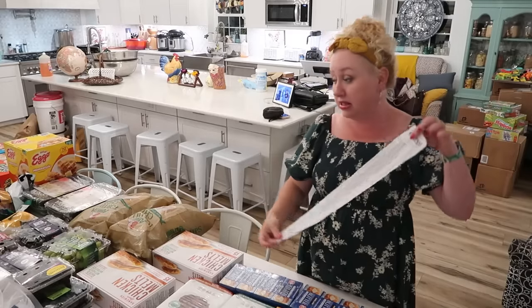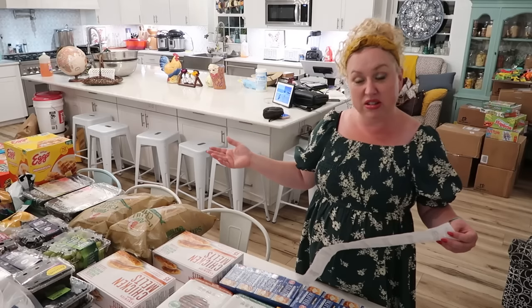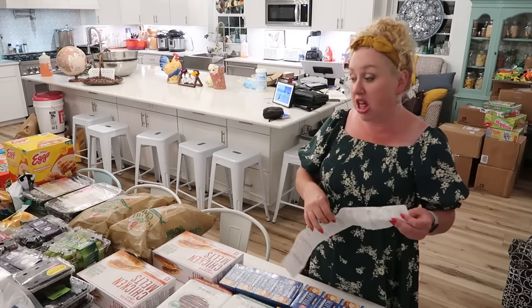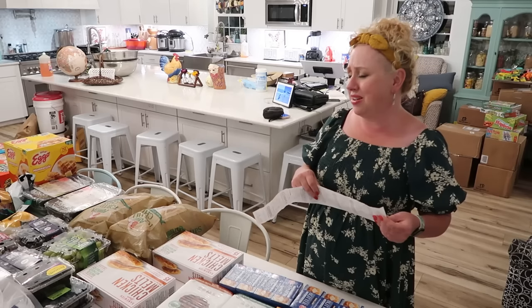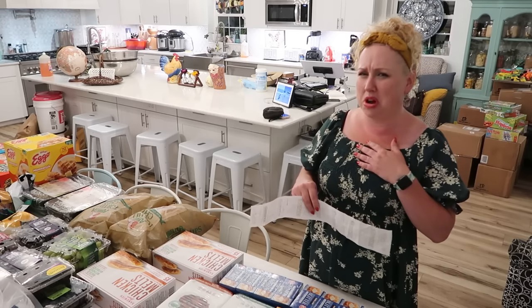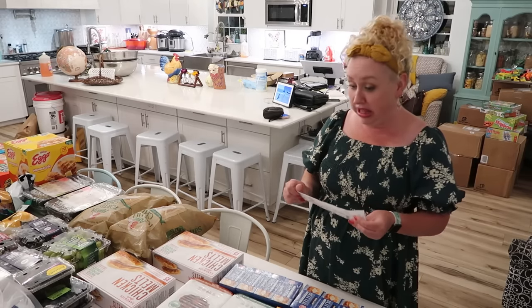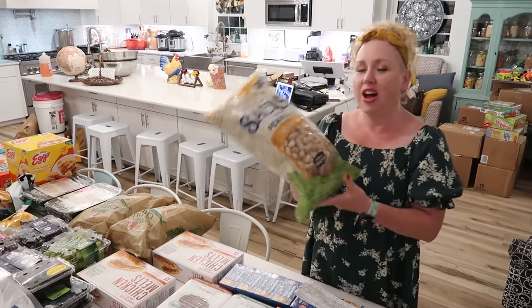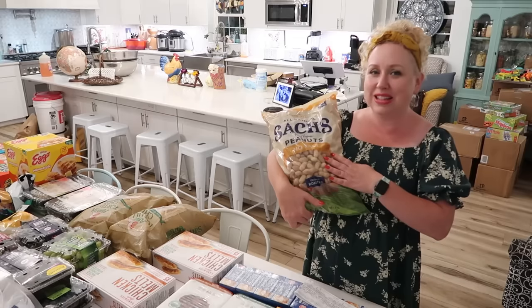I feel like we did well because it's under $1,000. You know, it used to be if you could get out of the store for $100 you were doing good. Now it's like, if I can get out of Costco for under $1,000, that's pretty good. But there were some things that felt like a deal, and many things where I thought, oh, that's $4 more than it used to be. Five pounds of peanuts for less than $4 in 2023 — that's a deal.